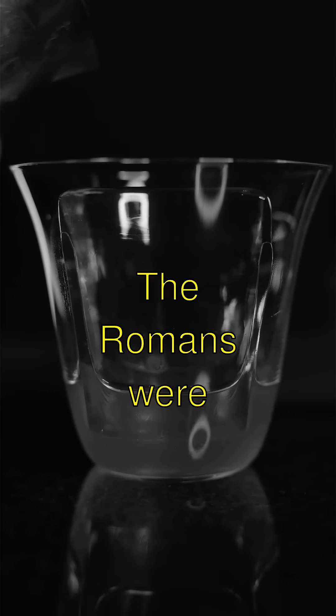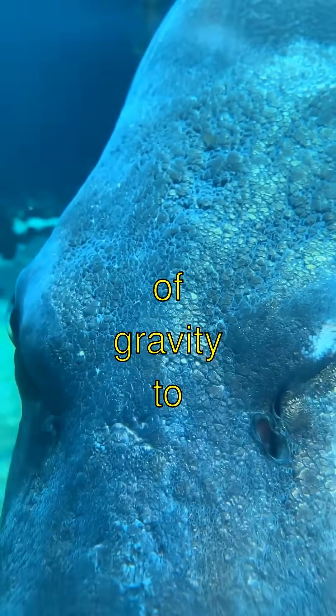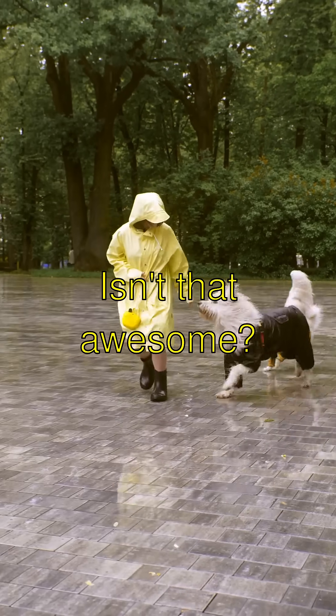Did you know? The Romans were so smart, they used the force of gravity to move the water. It's like turning your bathtub into a magic river. Isn't that awesome?